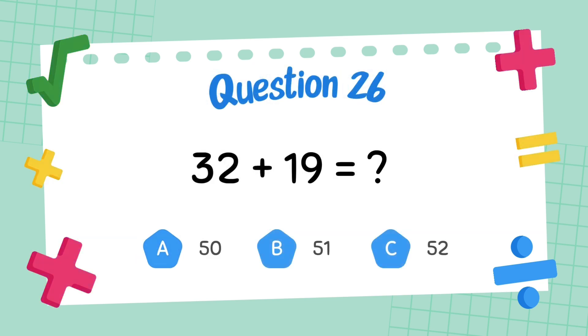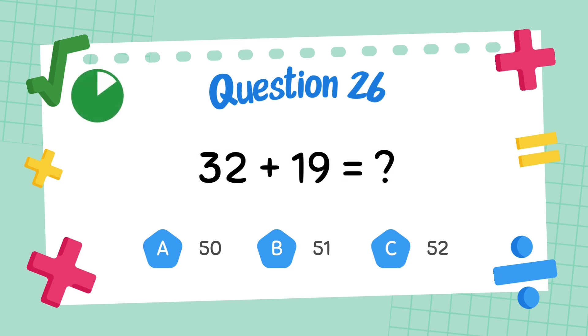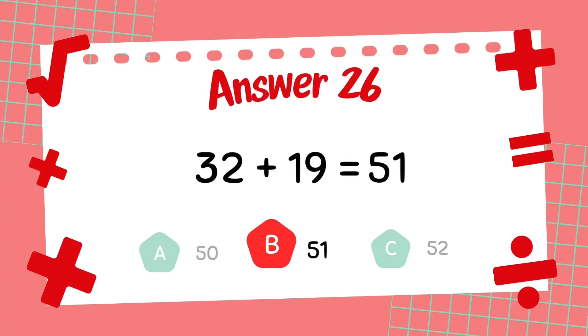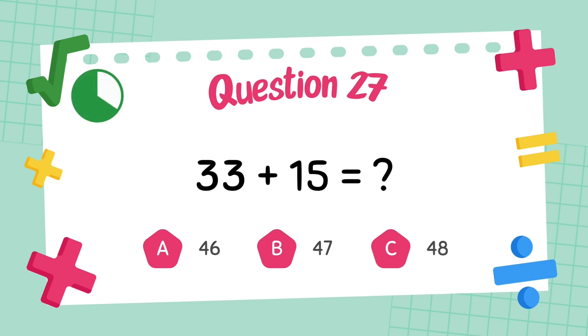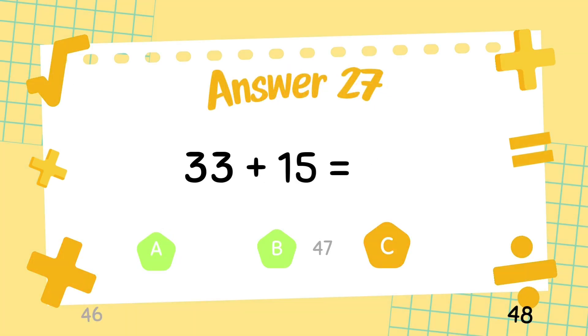What is 32 plus 19? The answer is 51. What is 33 plus 15? The answer is 48.